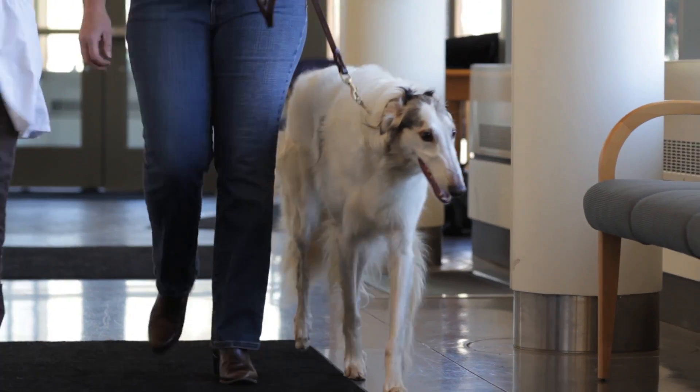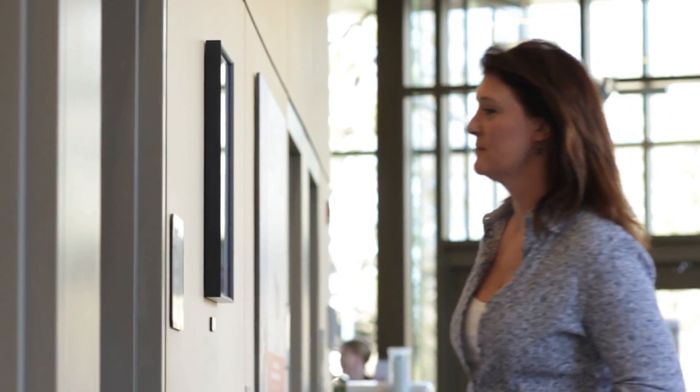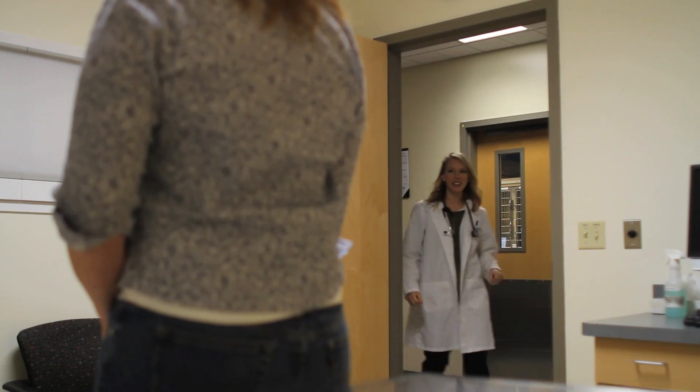We take in appointments in the morning, do exams, and come up with plans and diagnostics with our owners. Then in the afternoon is typically time to do additional diagnostics or treatments that we have planned. It's really nice being able to form that connection with the owner since we are the first one they meet, and I do feel like we gain a relationship right off the bat.